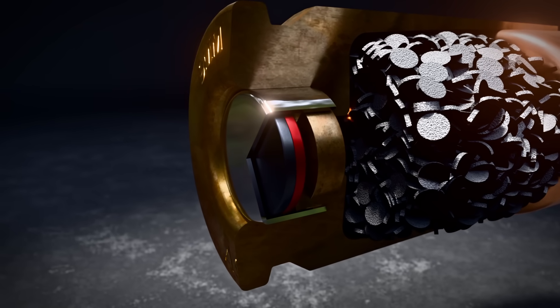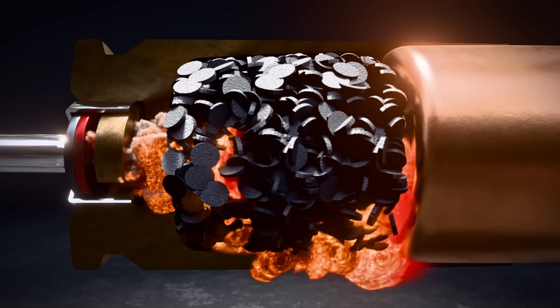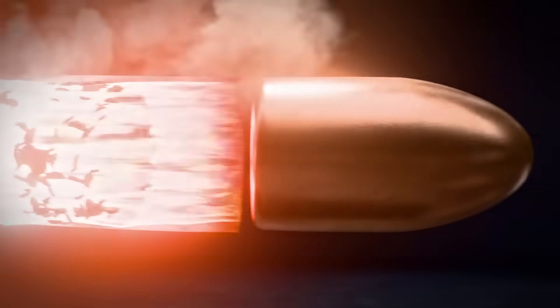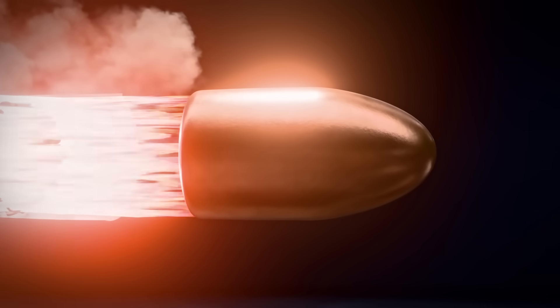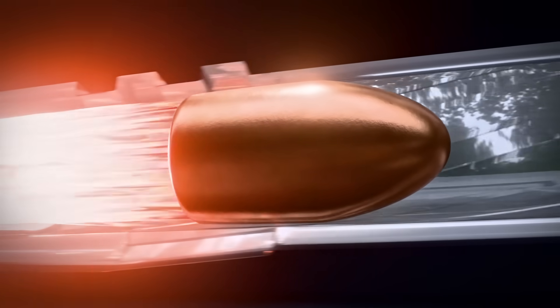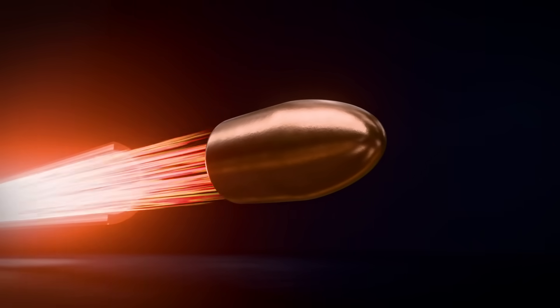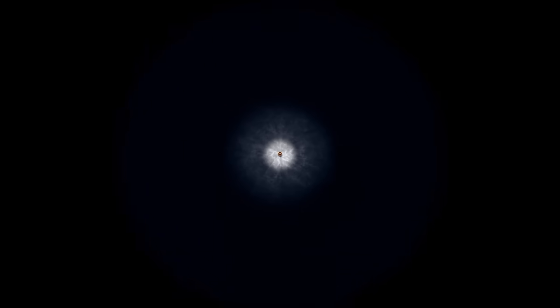Here's the sequence. The firing pin slams into the primer. Bang! A spark ignites the propellant. In microseconds, pressure skyrockets to thousands of psi. With nowhere else to go, that force hammers the bullet forward. It races down the barrel and out, at speeds of hundreds — sometimes over a thousand meters per second. That's faster than sound. And it all happens in just a couple of milliseconds.